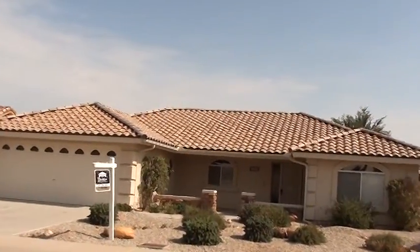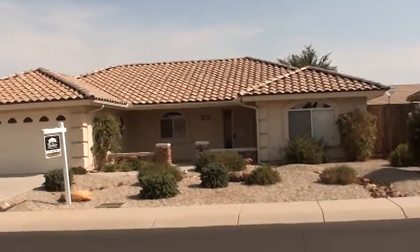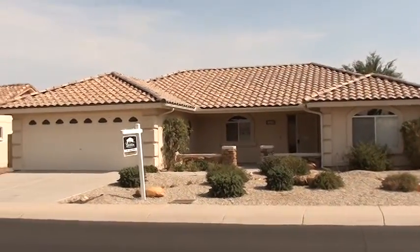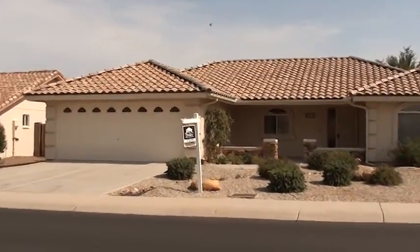It is a three bedroom, two bath, sixteen hundred and sixty square foot home built in 2002. It's a north-south orientation, sits on the north side of the street facing south. It's got an all-tile roof, two-car garage, and nice front and back patios.